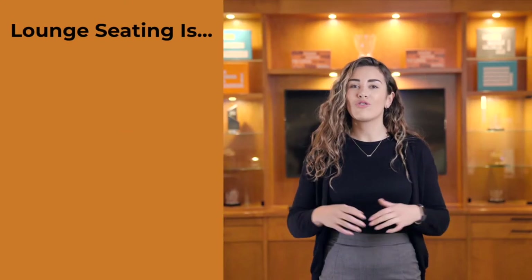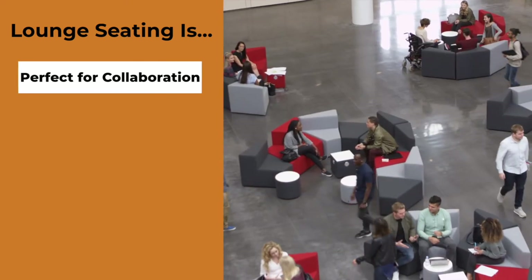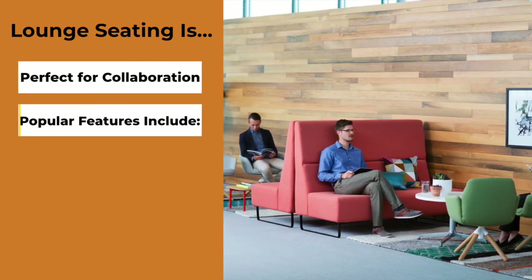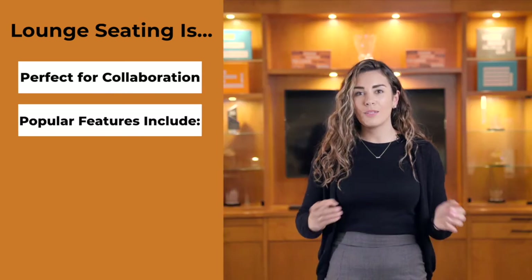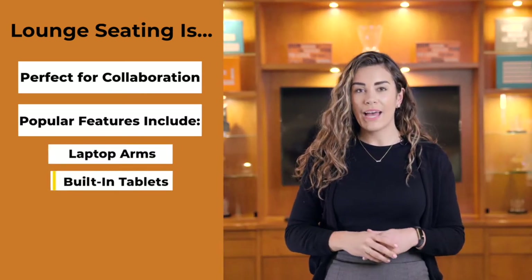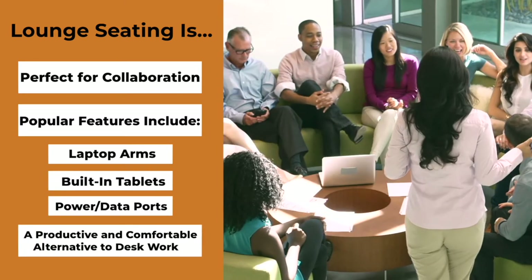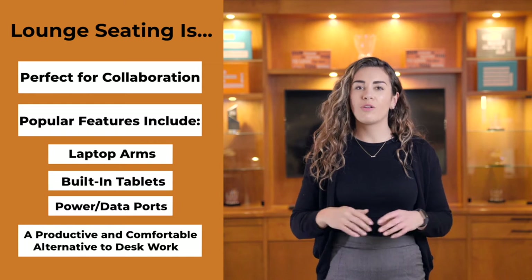Lounge seating can transform common areas into multifunctional, collaborative environments. Intuitive and versatile designs can create customizable features, including laptop arms, built-in tablets, and power and data ports. Lounge seating allows employees to remain productive even when they're away from their desks.